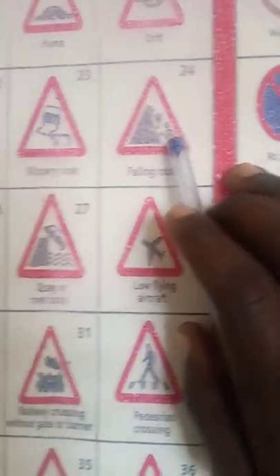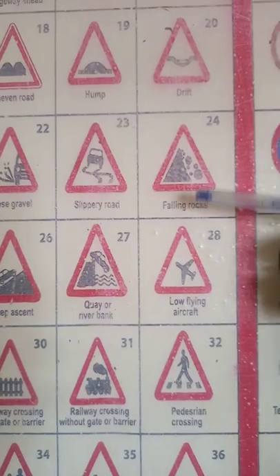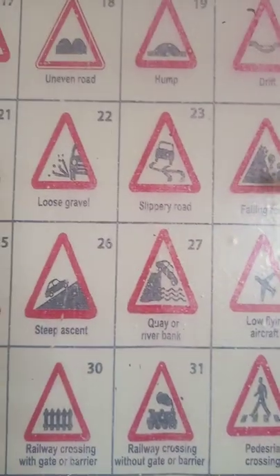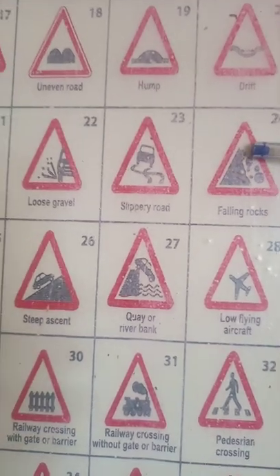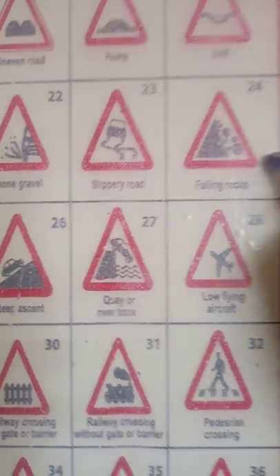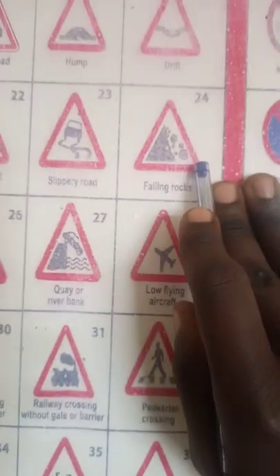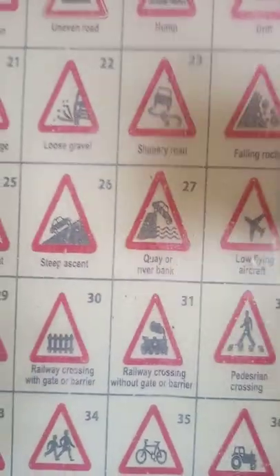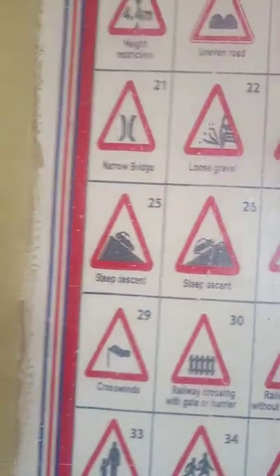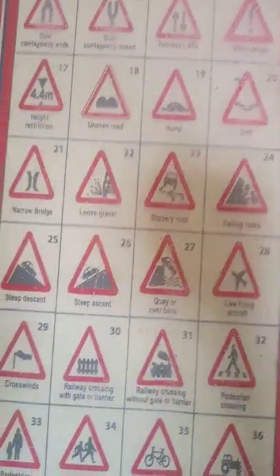Number 24 is falling rocks. When you see this, be aware that there may be stones, dust, or rocks. I don't expect you to park there because they are expected to fall at any time. Don't go at speed when you see this because rocks might have fallen at night and you could encounter them suddenly. Reduce speed and avoid parking here.